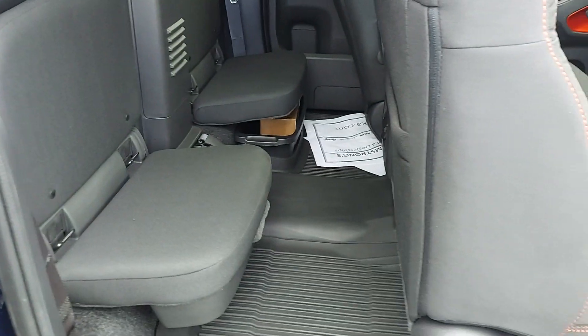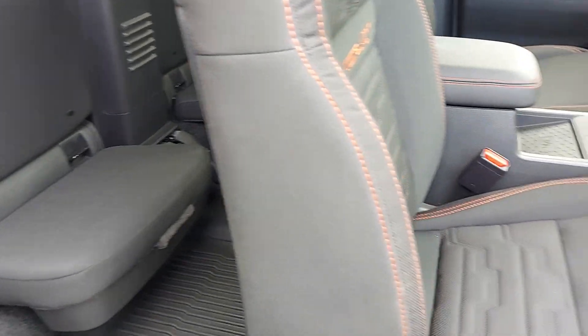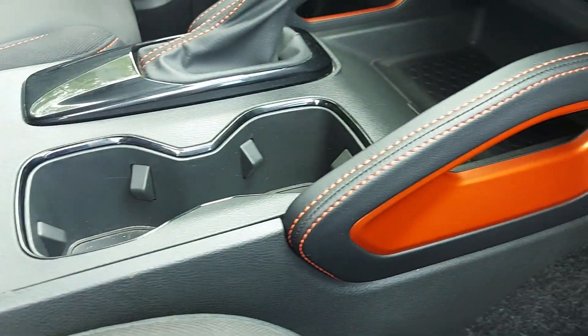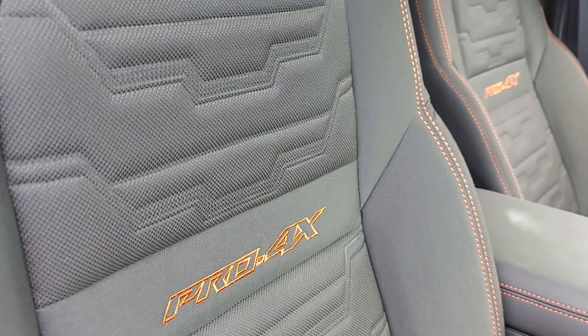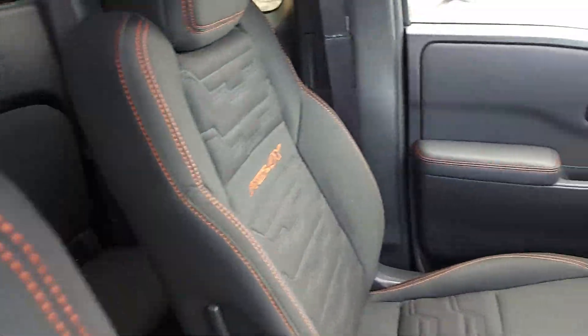Lots of room in the back for throwing stuff in — groceries, small lumber, Home Depot runs. There's a wireless charging pad. I do like the copper accents and the stitching as well. The seats are in great shape, barely been sat in, and there's your Pro 4X embroidery over the driver's seat.